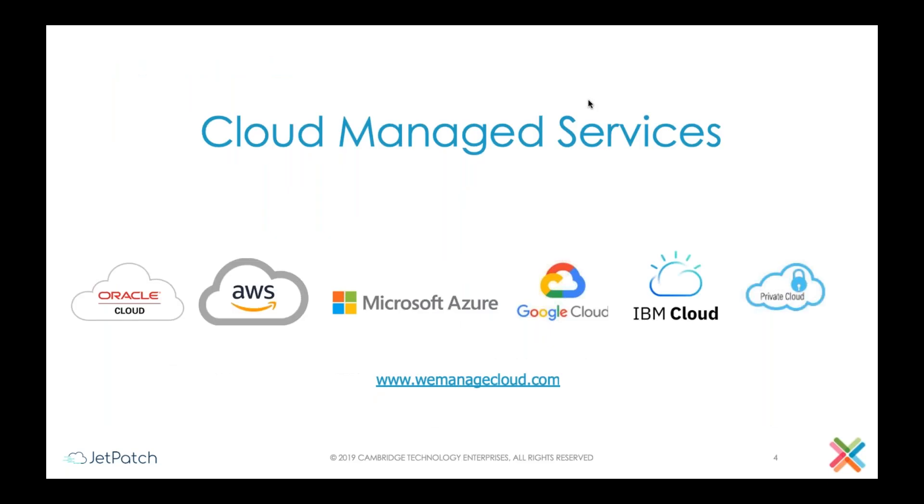We've been in the cloud business for the last decade. We started way back with Amazon Web Services in 2009 and since then have extended our capabilities to all primary clouds — Google, Oracle, Azure, IBM and other private clouds. We have managed millions of hours of managed services, including application, systems, database, and network for large and medium workloads.